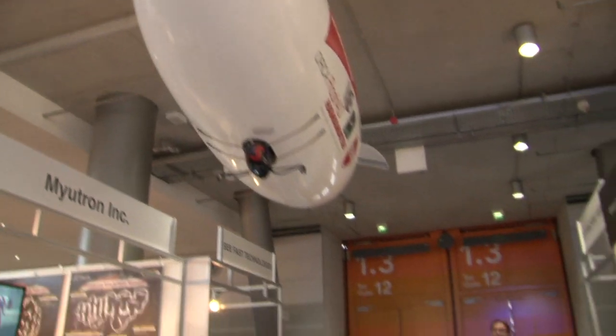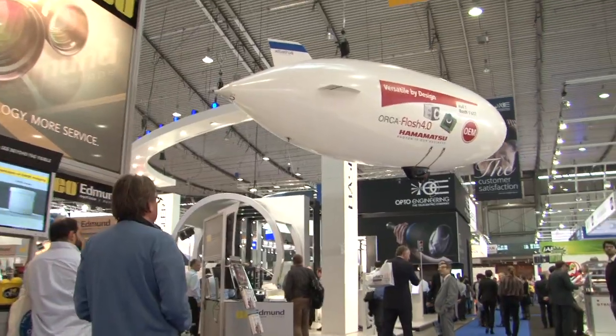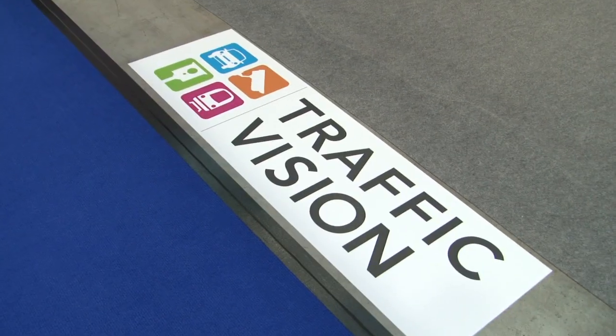One of the major highlights of this year's show is Traffic Vision. We partnered up with ITS International from the UK because we think the traffic and transportation sector is one of the most growing sectors for the vision industry, and that's why we decided to highlight all of those products which are relevant to the traffic sector.